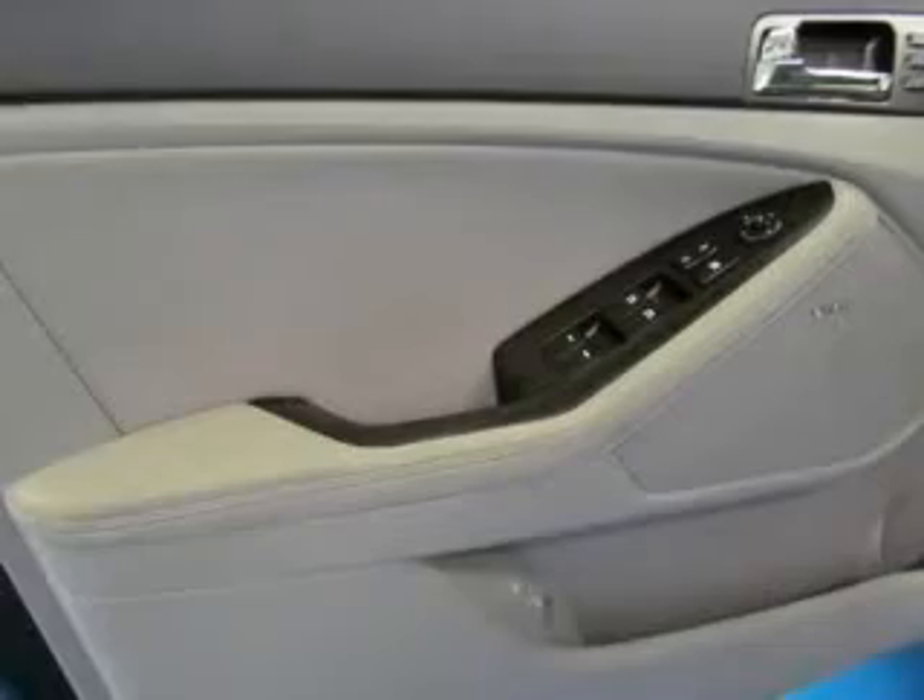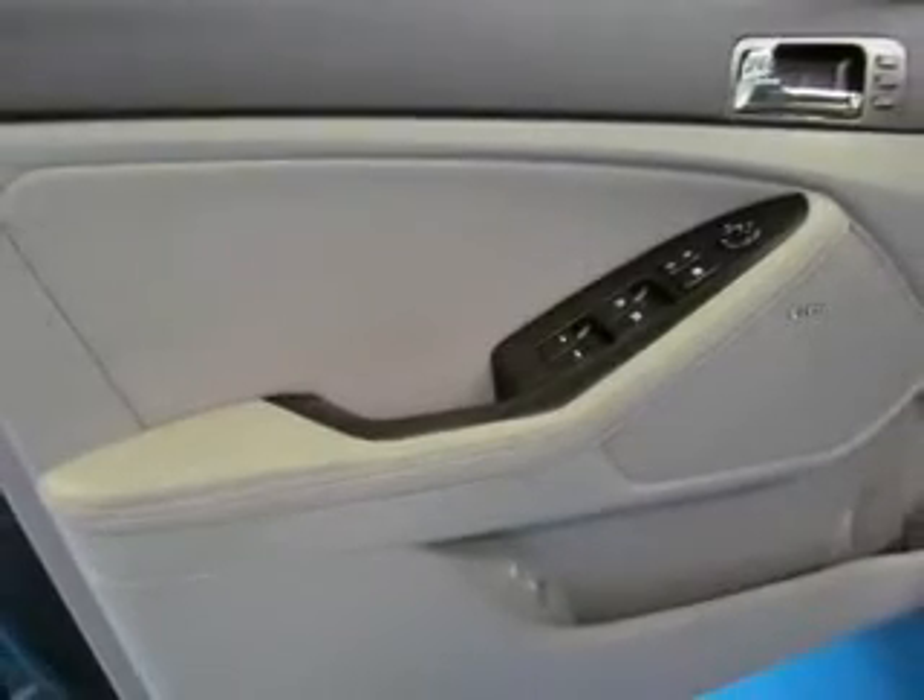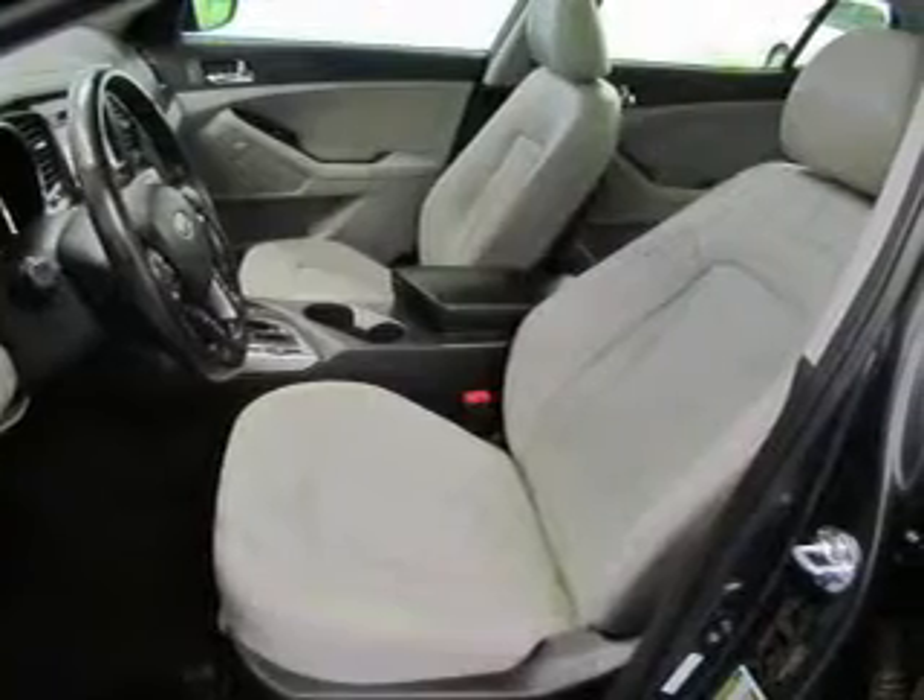Power door locks, power windows, Bluetooth wireless, an AM-FM stereo with a CD player, a satellite radio, power mirrors, power steering.